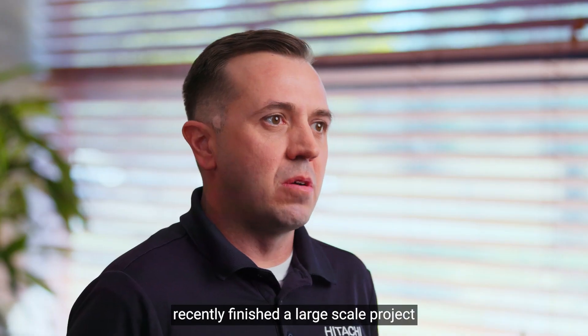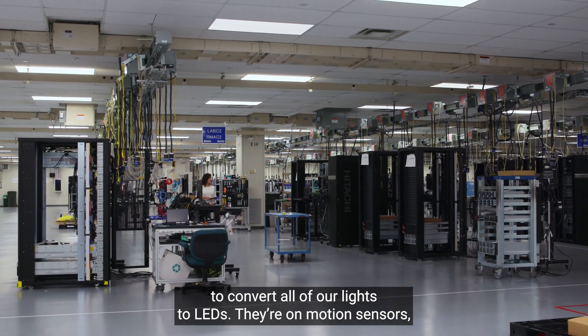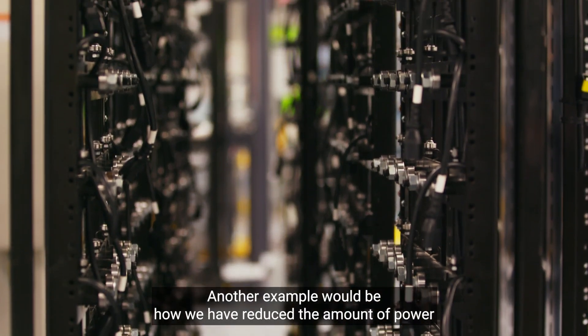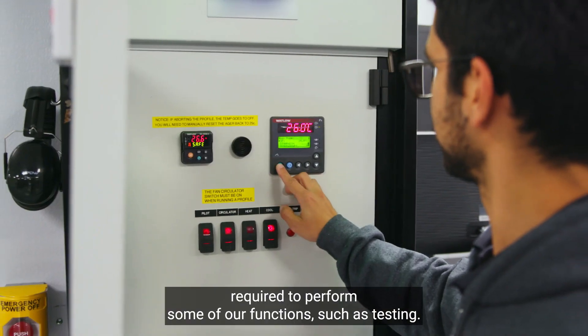Our facilities group recently finished a large-scale project to convert all of our lights to LEDs. They run motion sensors, so if there are people not working in the area, they go off to save power. Another example would be how we have reduced the amount of power required to perform some of our functions, such as testing.